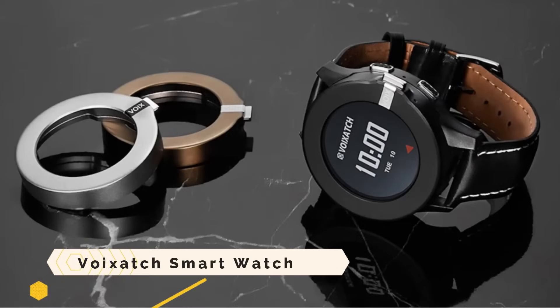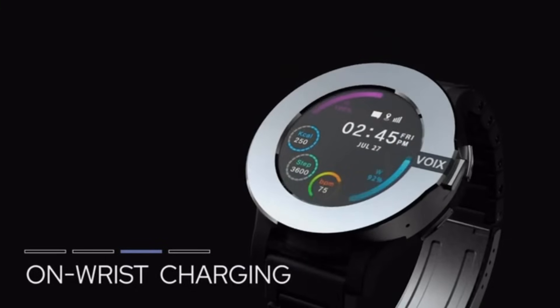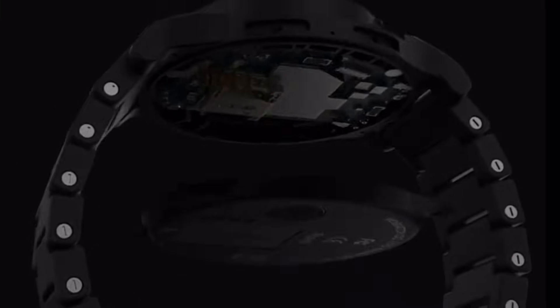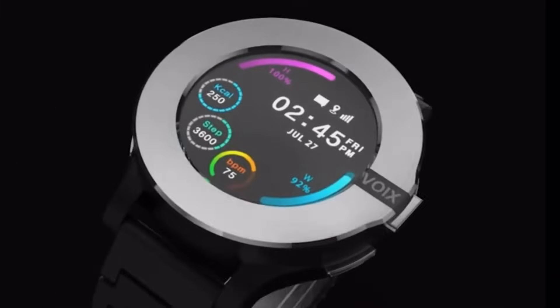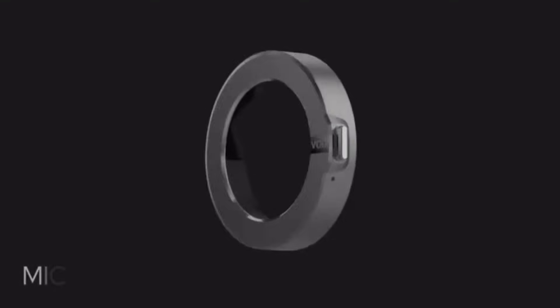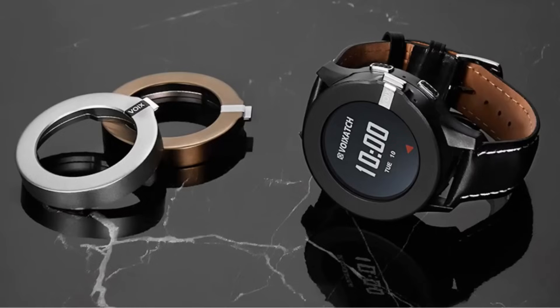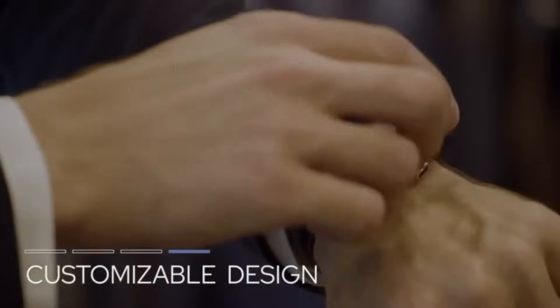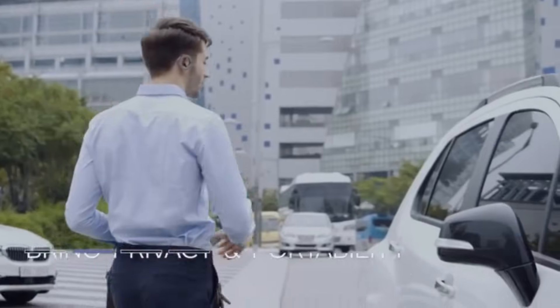The Voiksatch Smartwatch is more than a watch — this cellular-enabled wristwatch has all the main smartphone functionalities. You can call, text, use applications, and use GPS without your phone, and you can do all that with your voice. Its unusual design lets you remove the bezel and use it as a Bluetooth headphone, providing great hearing and hands-free convenience. You can personalize the bezel with numerous colors and styles, and it tracks heart rate, steps, calories, and more.